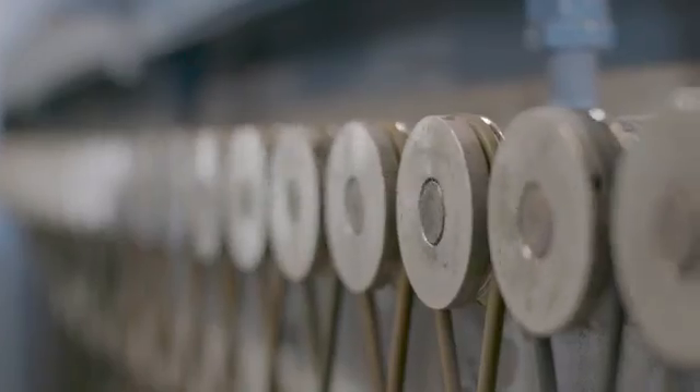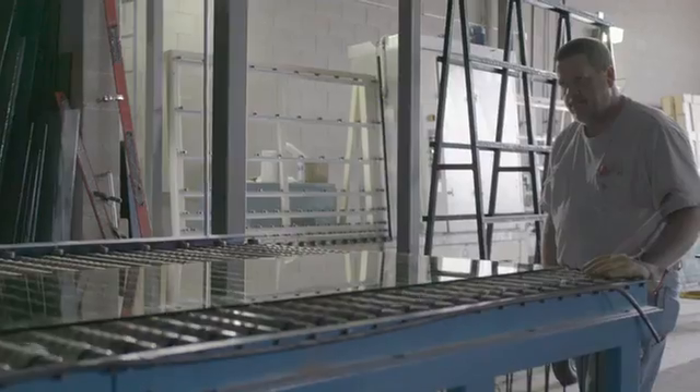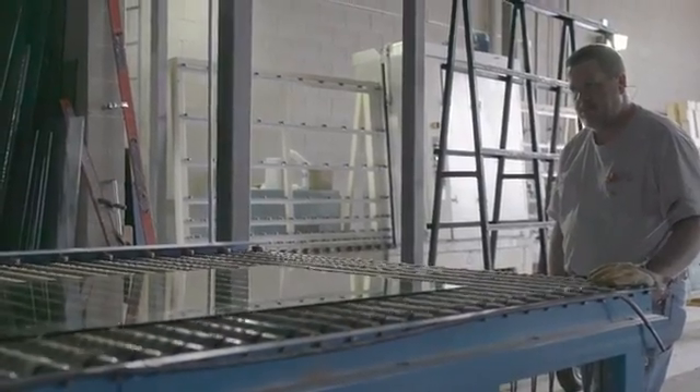I had to wear earplugs the whole time to block out factory noise. No music, no audio books, nothing. So I came up with a solution: plug phones.